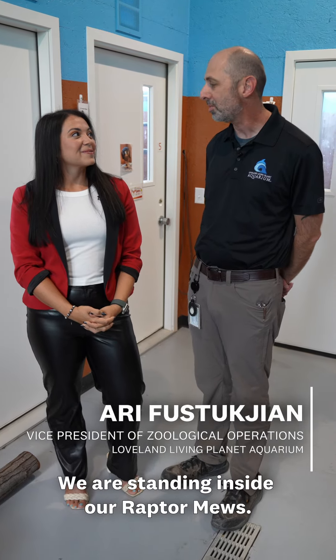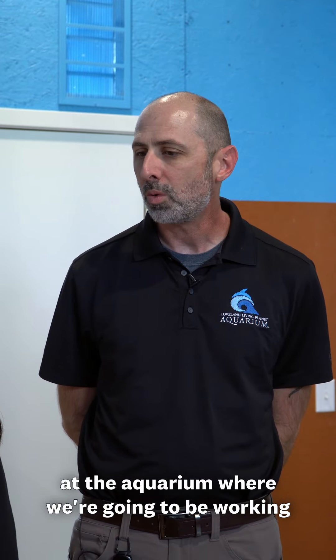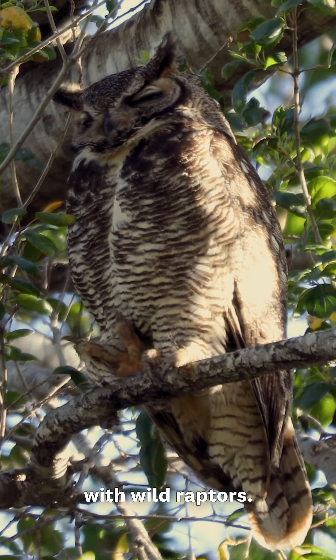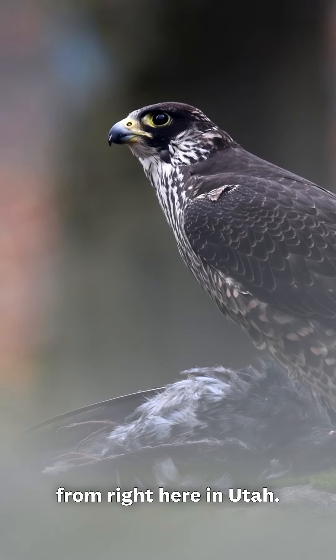Well, this is pretty exciting. We are standing inside our raptor muse. This is basically the start of a brand new program here at the aquarium where we're going to be working with wild raptors. Eventually we're going to be doing a flight show with a number of different raptor species from right here in Utah.